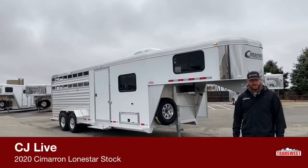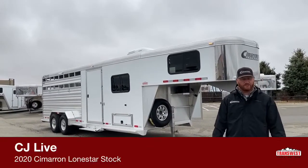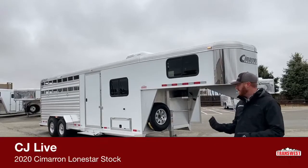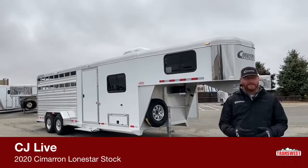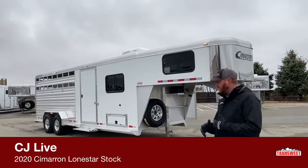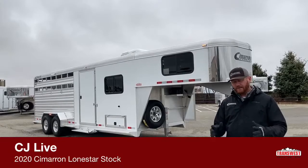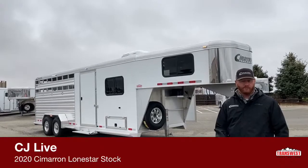Hi, I'm CJ Eltenberg with TransWest Truck Trailer RV in Frederick, Colorado. We appreciate you tuning in on this crisp Colorado morning. It's a little chilly out here, we've got a little snow, but today we're going to talk about a trailer that's a newer model that Cimarron's come out with. The concept isn't anything new, but Cimarron's gone in and done a more finished front dressing room. They call it a comfort package.